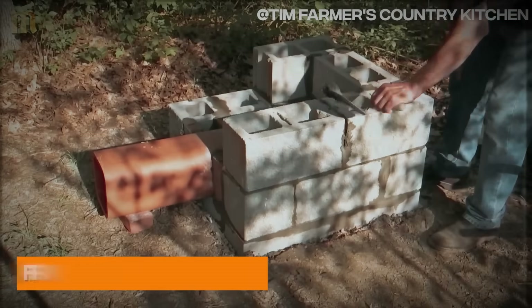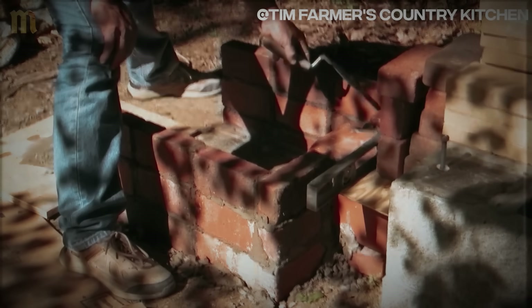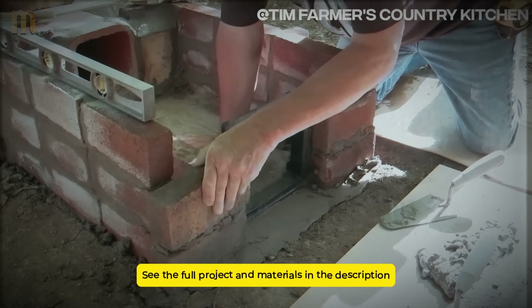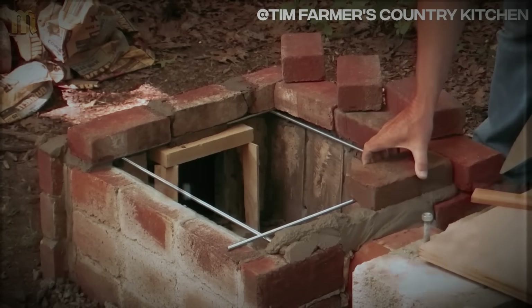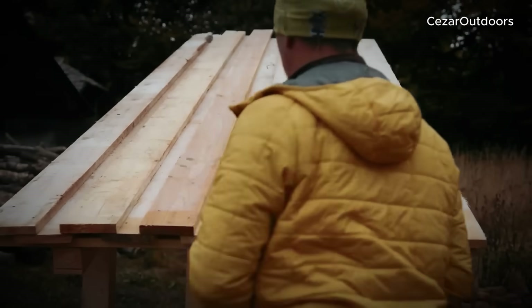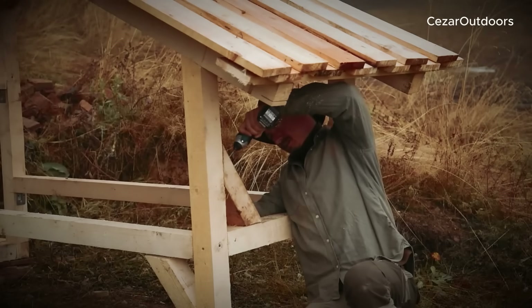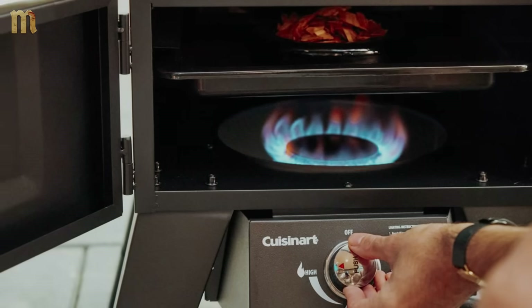Position a metal container one meter from the smokehouse frame as your firebox — any large steel pot or bucket works. Connect to the smokehouse using flexible metal ducting that carries smoke without excessive heat. This external firebox design prevents overheating while maintaining consistent smoke production. For weather protection, cover the frame with basic siding — plywood, metal sheets, or simple boards — and add a simple slanted roof that sheds water. Prioritize effectiveness over appearance.